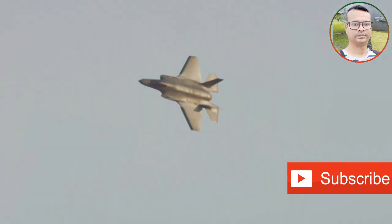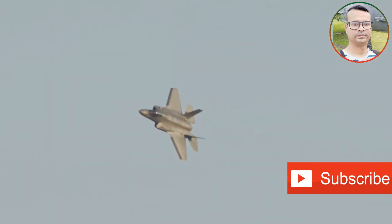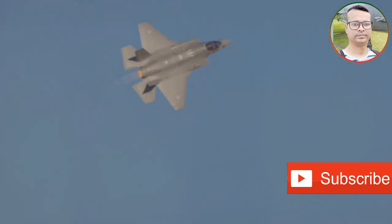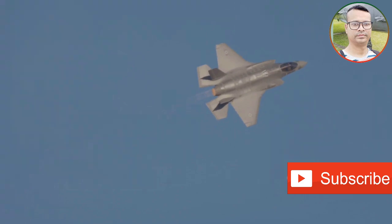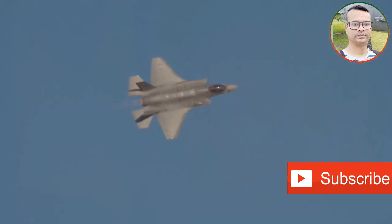The J-20 and J-31 are symbols of China's growing military might and a clear indication of their aspiration to reshape the geopolitical landscape in the Asia-Pacific region and beyond. Their presence introduces an element of uncertainty and raises the stakes in an already complex and dynamic security environment.